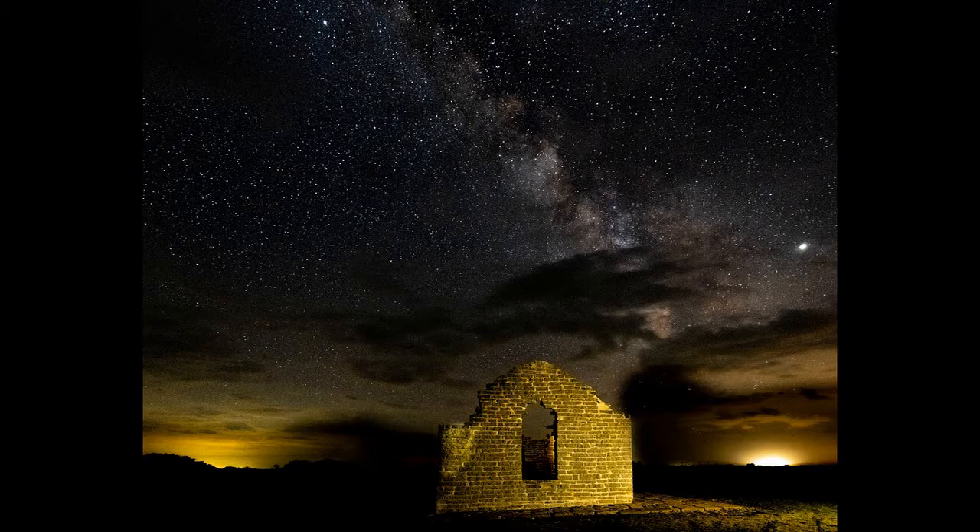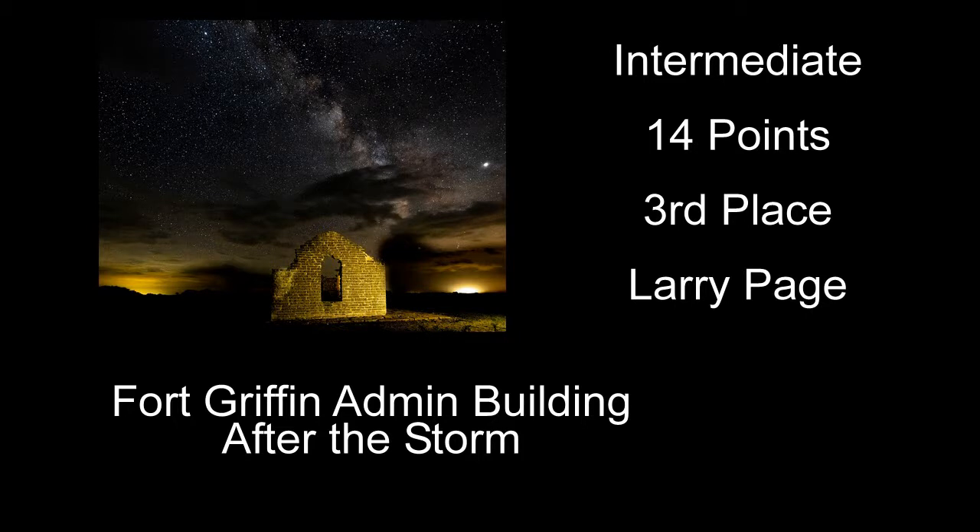Fort Griffin Administration Building After the Storm received 14 points and third place. I kind of like this one. I actually like the way you processed the sky — I see a lot of Milky Way stuff where they just pump up too much color that you really don't see at all. You brought up the contrast of the stars and a little of the Milky Way stood out, but you didn't add a bunch of crazy color like I see in a lot of them. I really kind of like the image and the way you did the sky on it.